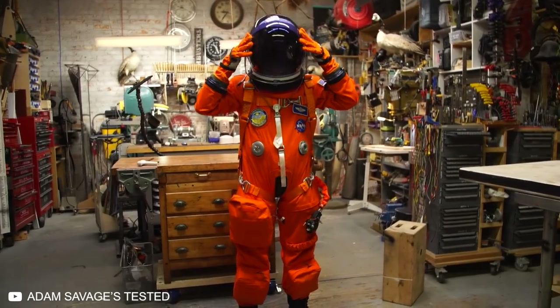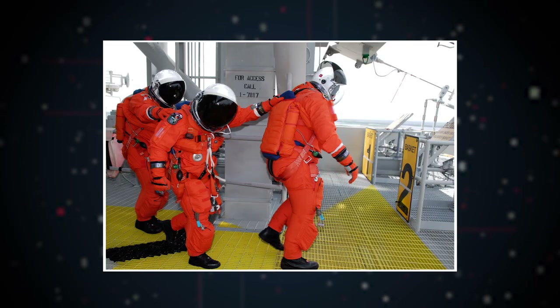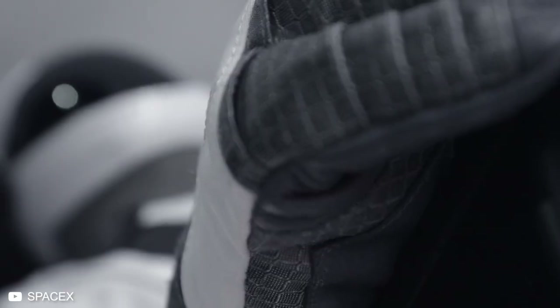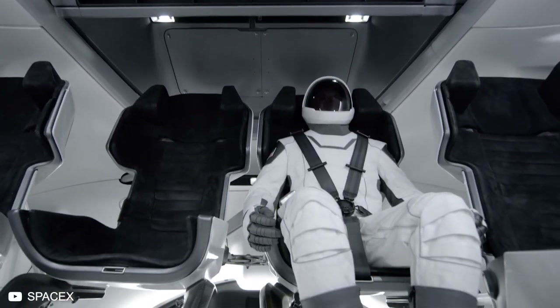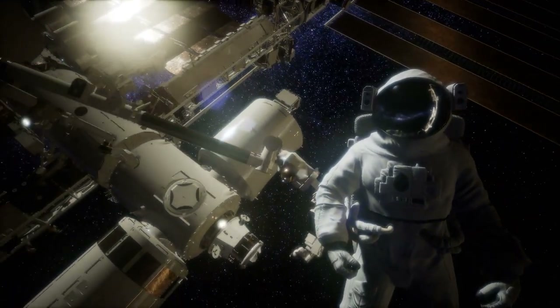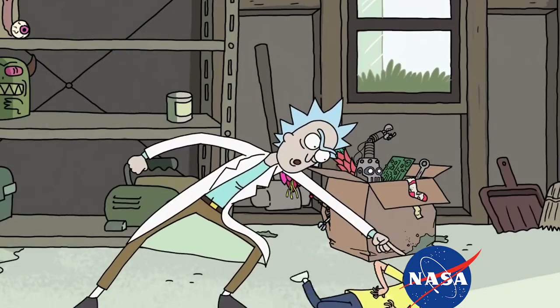NASA had already been doing their take at space suits for decades, but they were bulky and large — orange humps of fibers and metal. So when SpaceX showed off their new sleek and slim space suits that looked more like a tuxedo and less like life-preserving safety equipment, people were quick to point out why NASA was still using a huge bulky design. Let us take a look at how SpaceX's new space suit humiliated NASA.